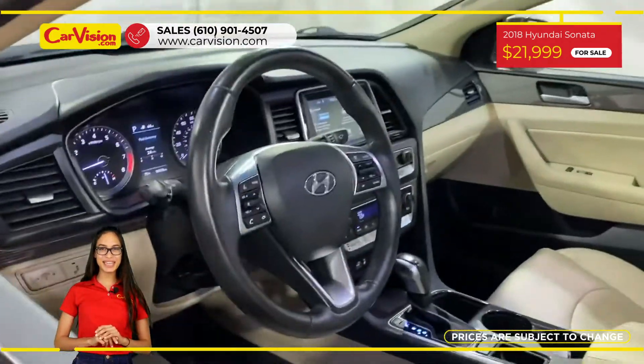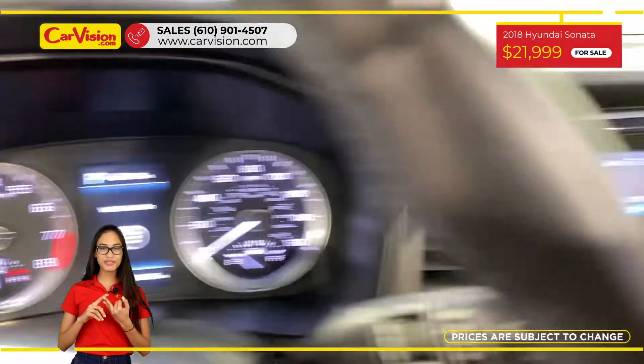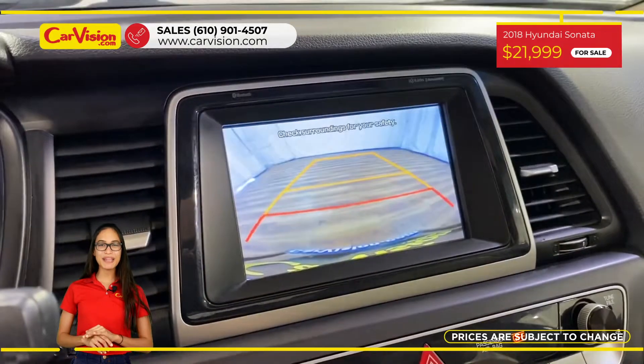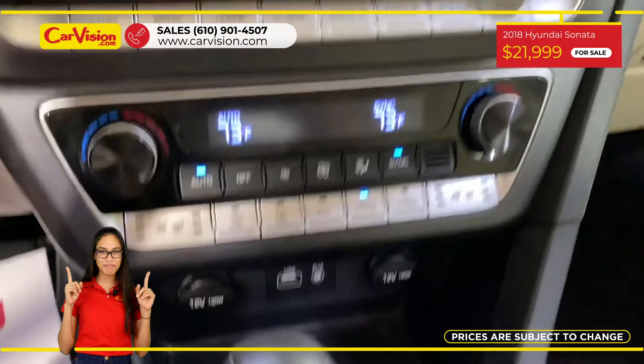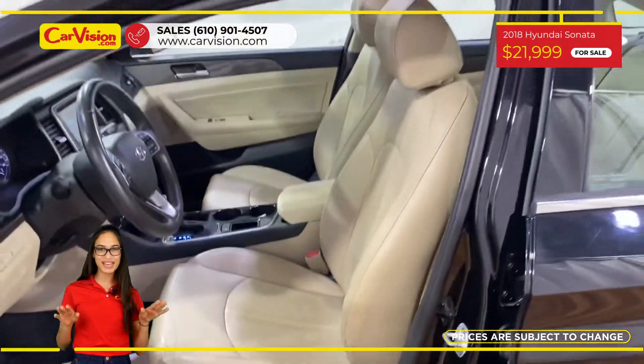Among its amazing equipment, this car has Apple CarPlay, Power Moon Roof, and Power Memory Cooled Heated Leather Seats. The vehicle is in excellent condition after a 118-point inspection. We are proud to provide a guarantee for all of our vehicles.